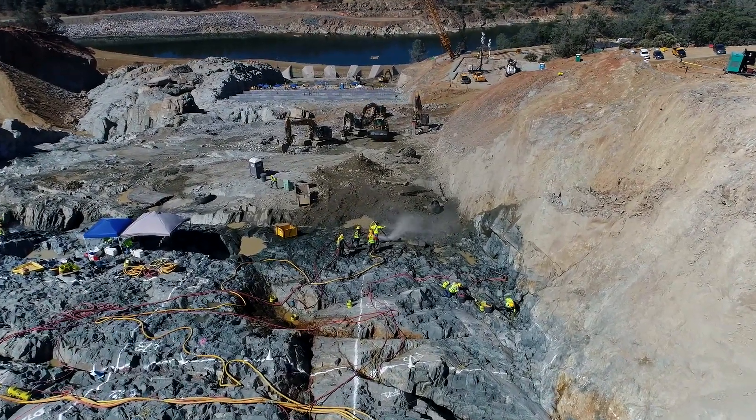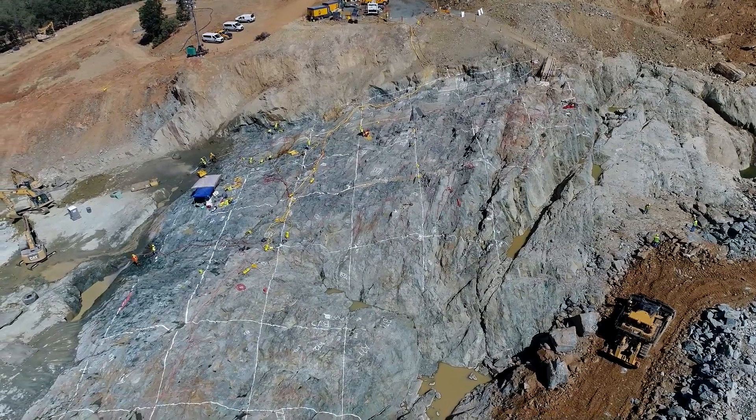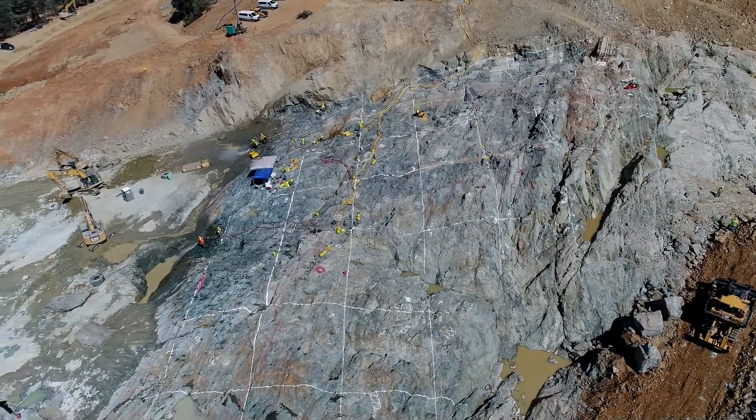Spray-painted lines make a grid pattern near where workers are hosing down areas of dirt, and excavators are working beneath them to remove the rocks and dirt.